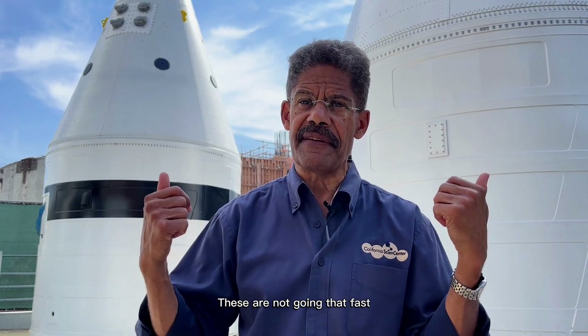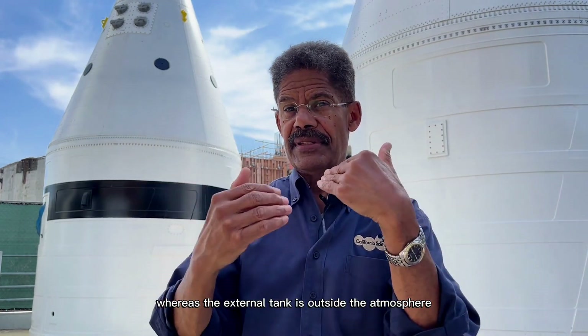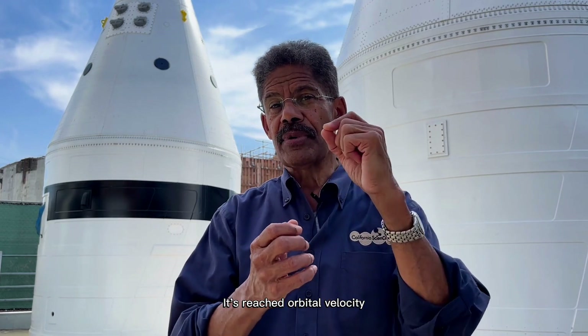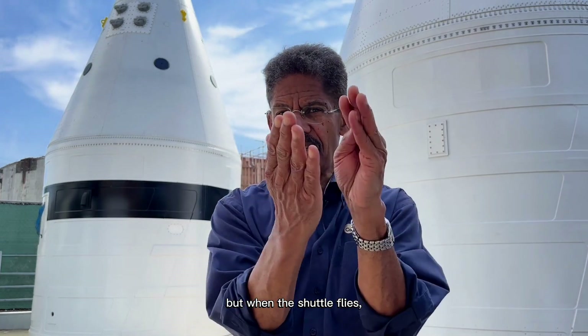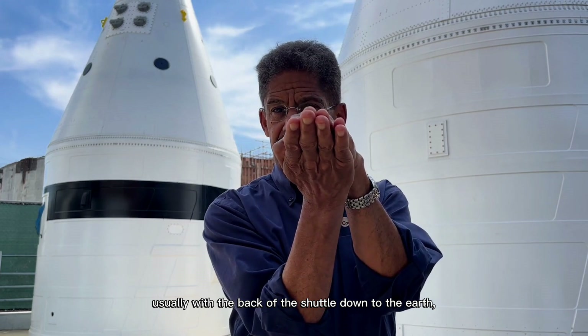It's not a matter of speed — the solid boosters are not going that fast, and they're inside the atmosphere, and they're on their way up. Whereas the external tank is outside the atmosphere and has reached orbital velocity. A lot of people don't think about it, but when the shuttle flies, it actually flies usually with the back of the shuttle down to the earth — so it's flying upside down.